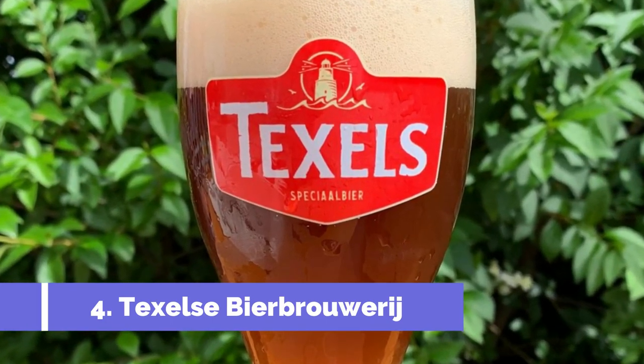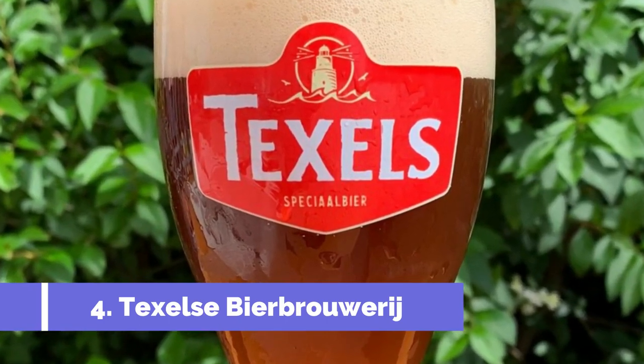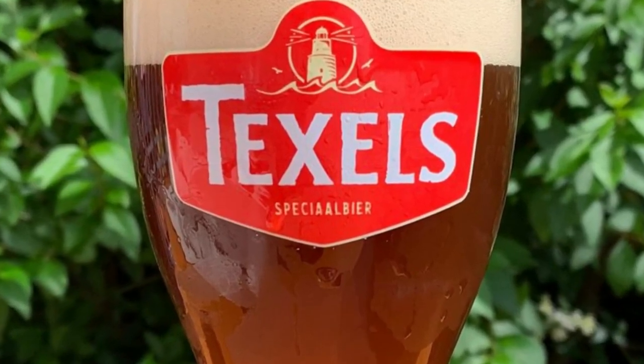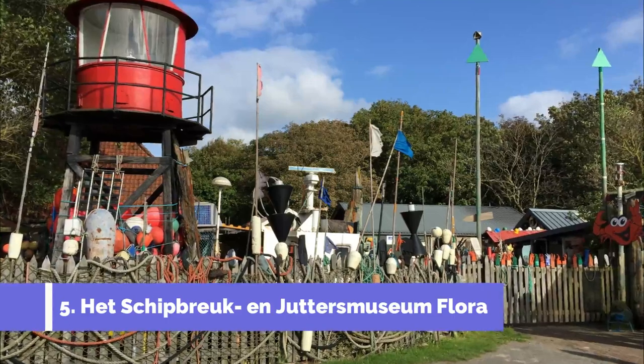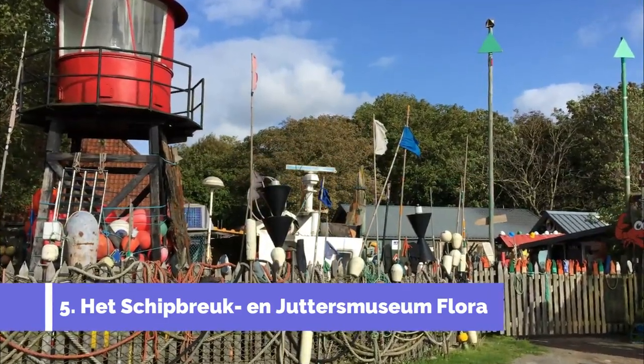Number four: Texels Beer Brewery. Texels Beer Brewery, located on the picturesque island of Texel in the Netherlands, is a popular attraction for beer enthusiasts and tourists alike. Known for its traditional brewing techniques and high-quality craft beers, the brewery offers an authentic and unique experience.